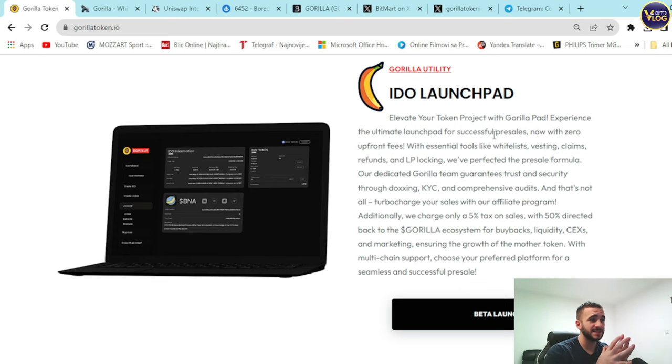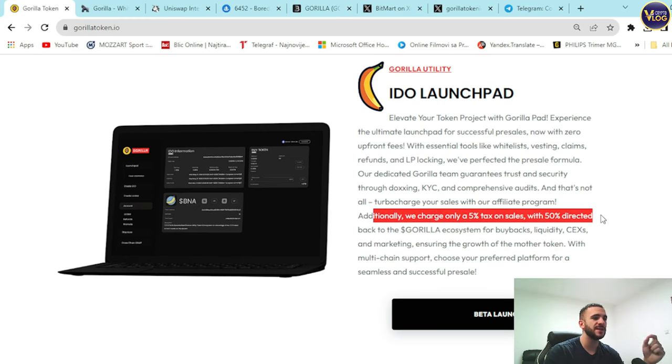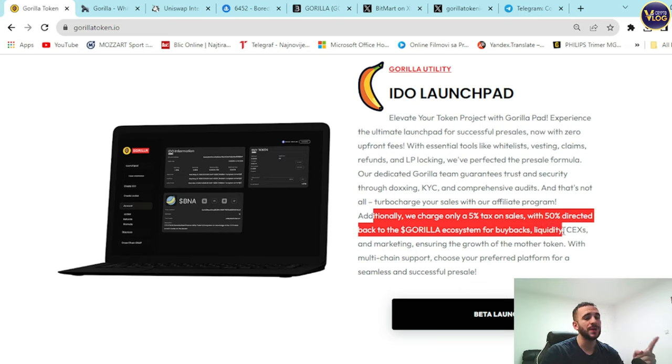The first utility is the IDO Launchpad — experience the ultimate launchpad for successful pre-sales with zero upfront fees. It includes essential tools like whitelist, vesting, claims, refunds, and LP locking. The dedicated Gorilla team guarantees trust and security through doxxing, KYC, and comprehensive audits. There's also an affiliate program, and they charge only a 5% tax on sales with 50% directed back to the Gorilla ecosystem for buybacks, liquidity, and marketing. With multi-chain support, this could literally be PinkSale 2.0.